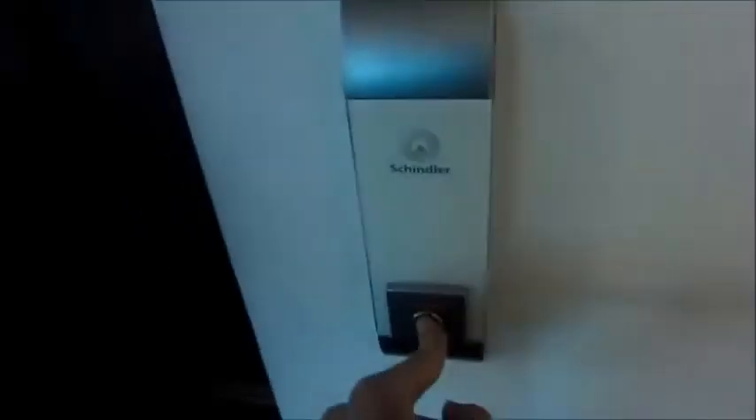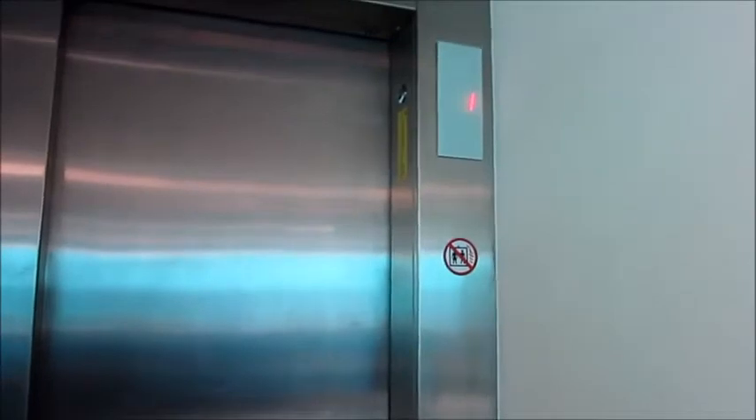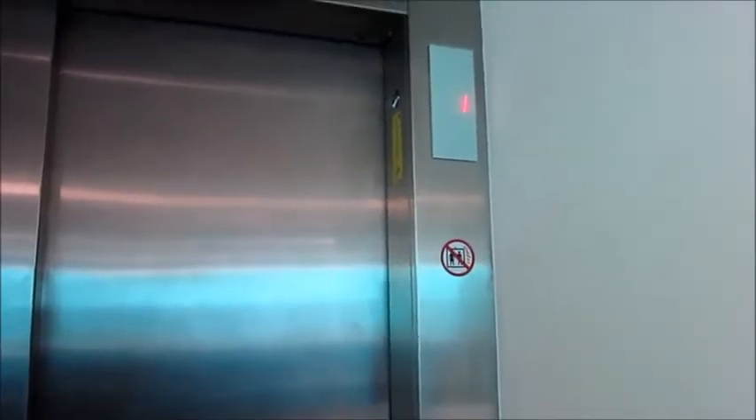But first, to a neighbouring library where there is a nice Schindler MRL. The Schindler MRL.